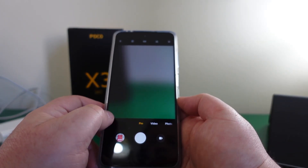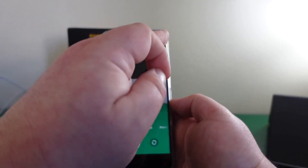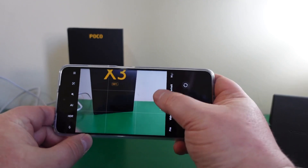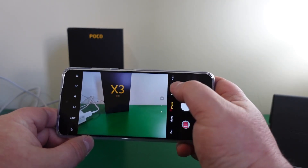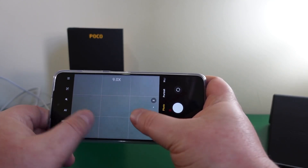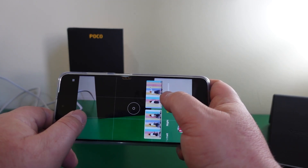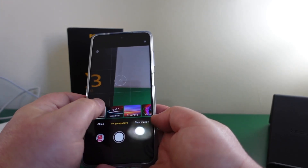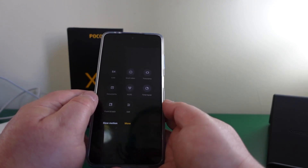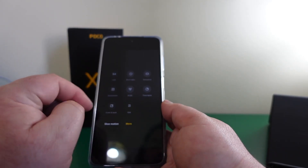In terms of camera modes you've got pro mode, video mode, and 4K at 30fps no problem. You can track moving subjects, shoot macro, use movie frame, ultra-wide, and two-times zoom. Anything beyond two times gets digitally messy, so keep it at one or two. You also have portrait mode, night mode, clone mode, long exposure with options like moving crowd, neon trails, light painting, starry sky, and star trails, plus slow motion, a 64-megapixel photo mode, vlogging video mode, and time lapse.